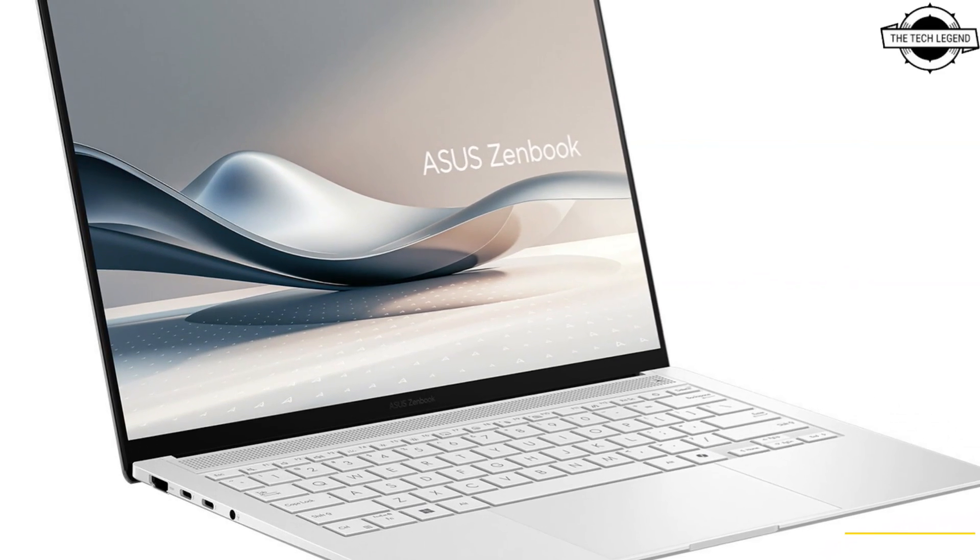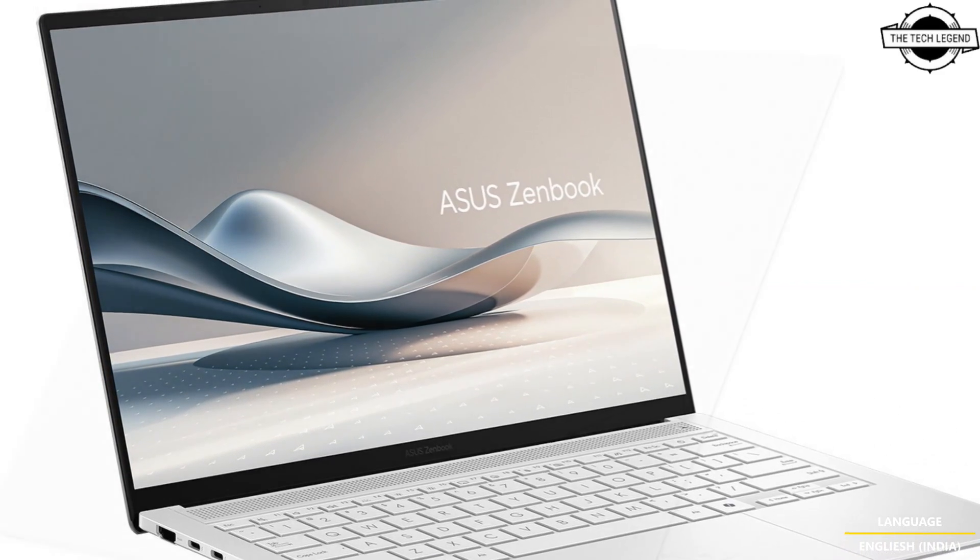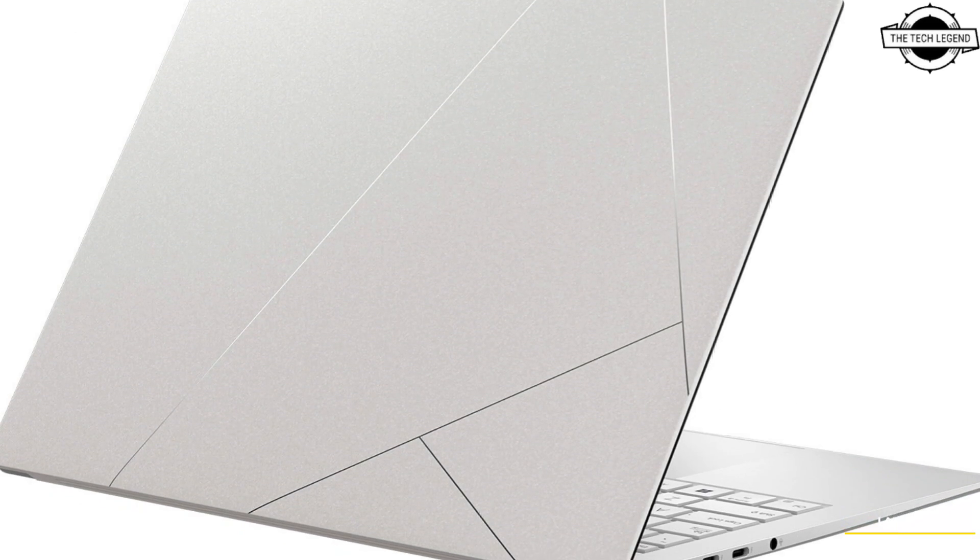Hello friends and welcome back to the Tech Legends channel. Today I will talk about the ASUS All-New AI Powered Zenbook S14.